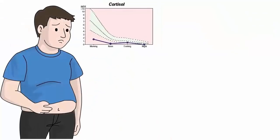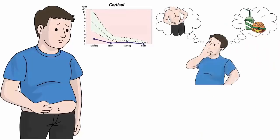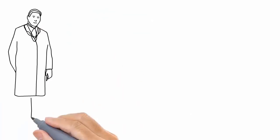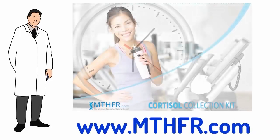If you want to lose weight, check your levels of cortisol, as this is a fat-storing hormone. Avoid exercising when your cortisol levels are above normal, as it will make it harder to lose weight. Cortisol fluctuates during the day, so the most accurate way to test is by checking your cortisol levels four times per day through a saliva test. Request a cortisol test kit at www.mthfr.com to find out the best time for you to exercise in order to lose weight.